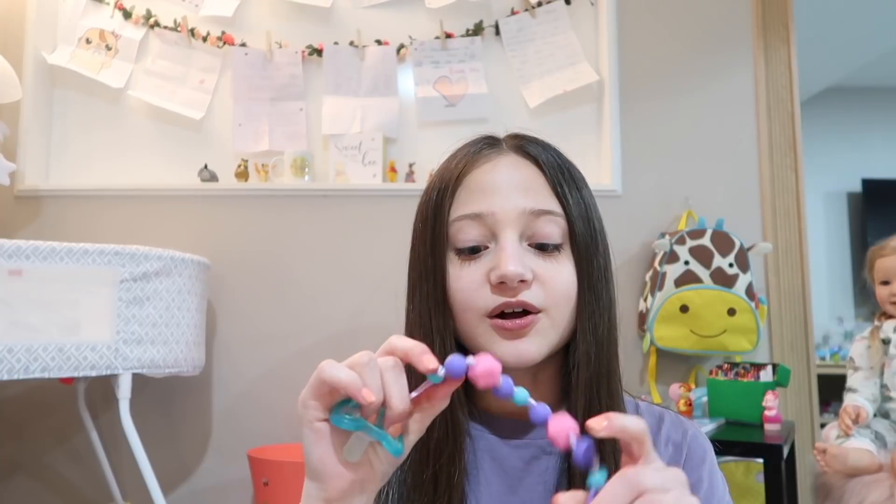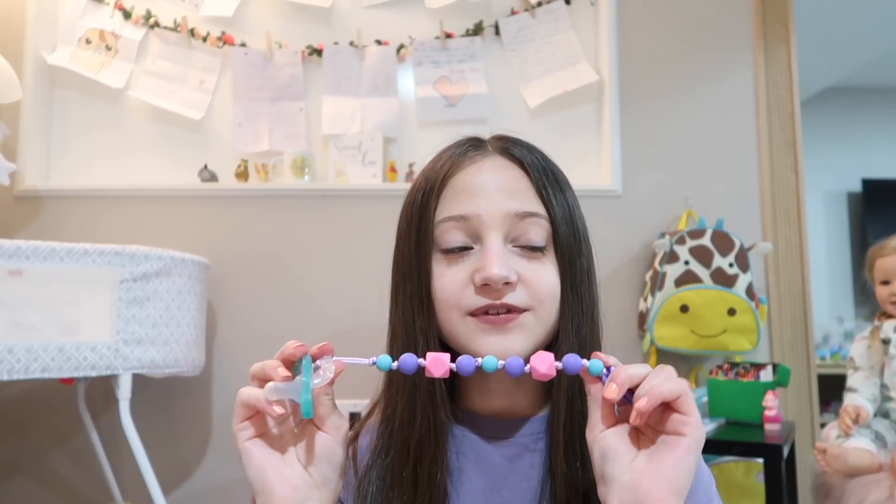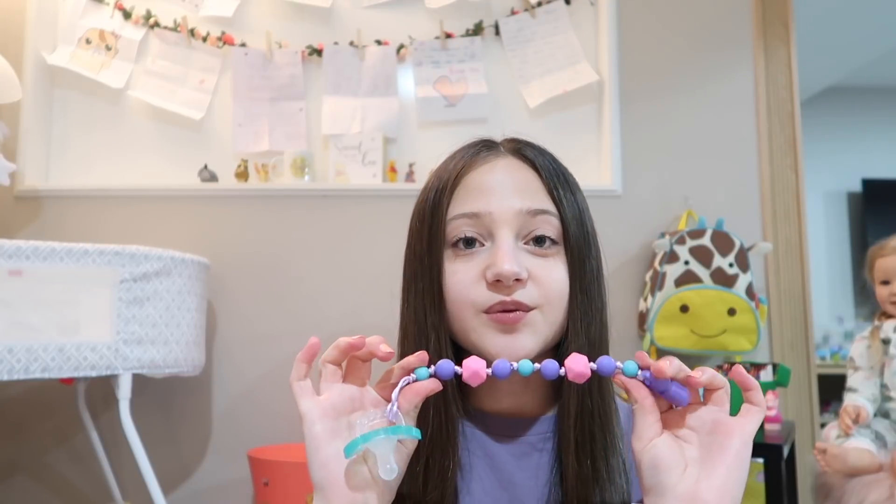Noelle actually can't take a pacifier. She does have a magnet but because of the way that her mouth is shaped it doesn't really fit her very well. So I'm just bringing a regular pacifier kind of as an accessory even though she can't use it. I also put it onto a passy clip to make it harder for me to lose, because I feel like I'm always losing pacifiers — if you put it onto a passy clip then it's harder to lose it.